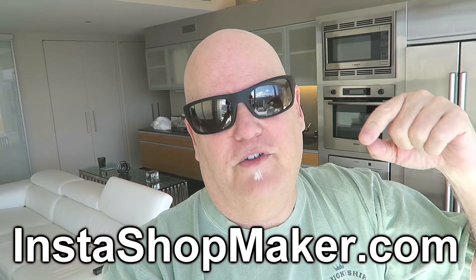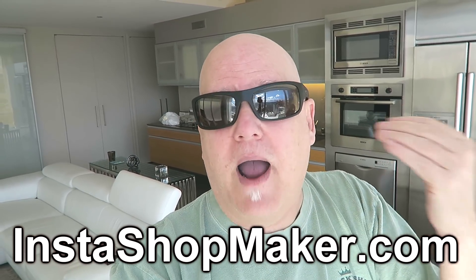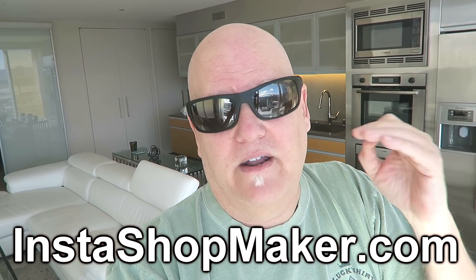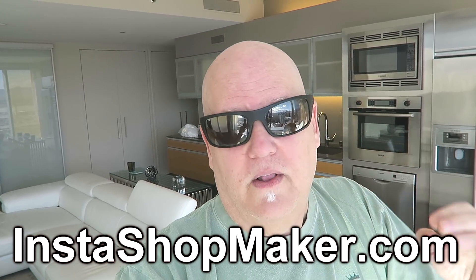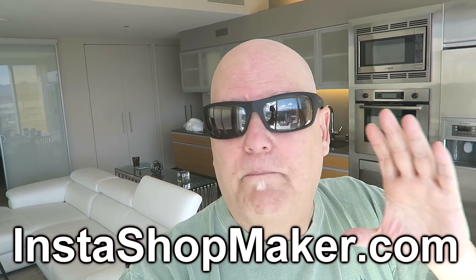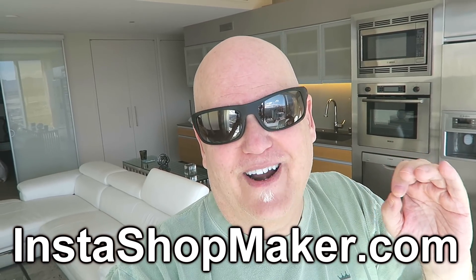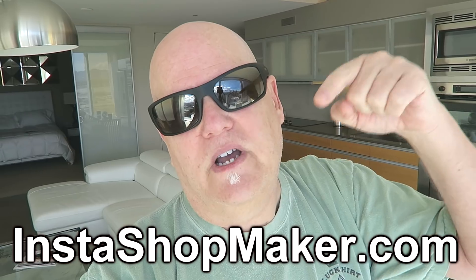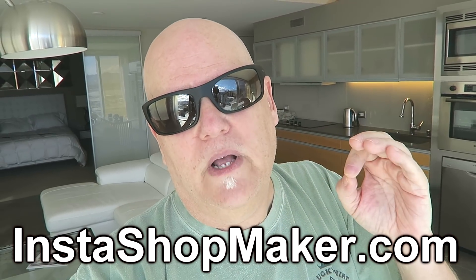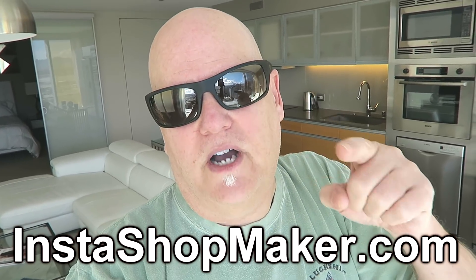It's instashopmaker.com. To be totally transparent, I bought it myself and I'm going to use it myself. I have yet to use it but I'm getting on this thing tonight or tomorrow — I already know what I'm going to do and I'm excited. Check it out — if it's in your wheelhouse, go for it. It's got a money back guarantee. And donate a few bucks to help a sick kid at St. Jude's Research Hospital for kids.